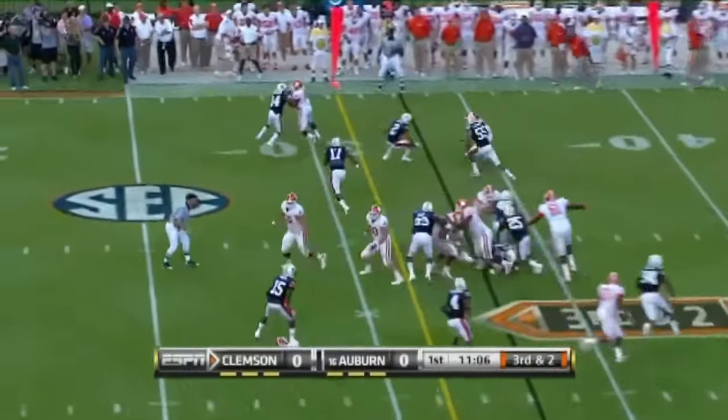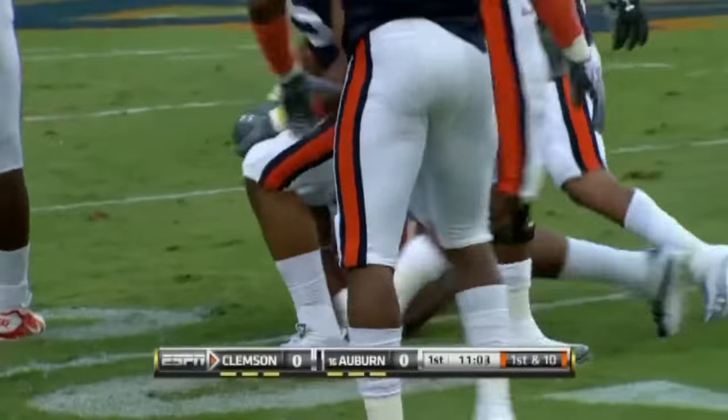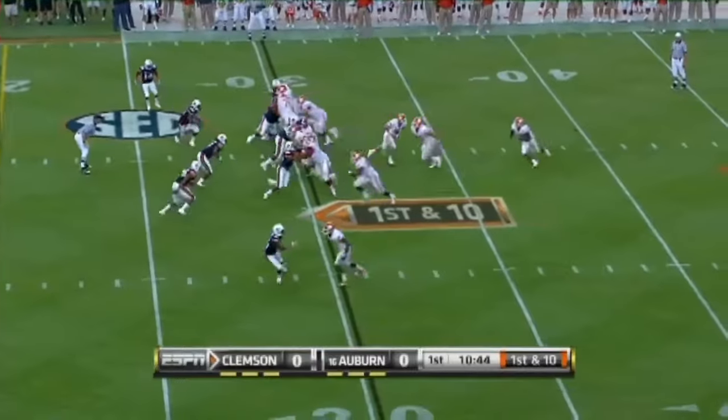Here he is on third and two, trying to get it and he does. Picks up the first down as he barges down the field on this Auburn defense.